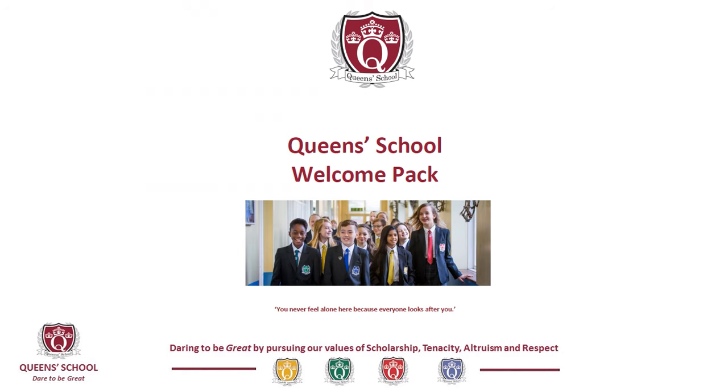We send out packs to parents which cover all of the key information that you will need to support your child in the transition process. We also send out some frequently asked questions, and we produce guides for students so they can get to know the school before they arrive full-time in September.